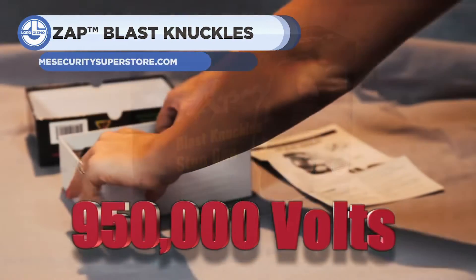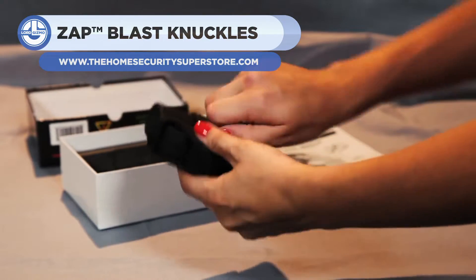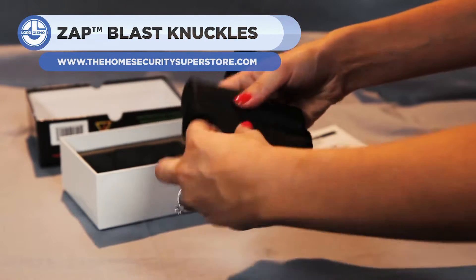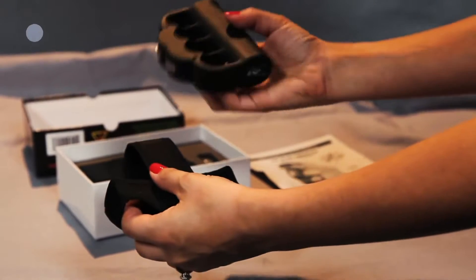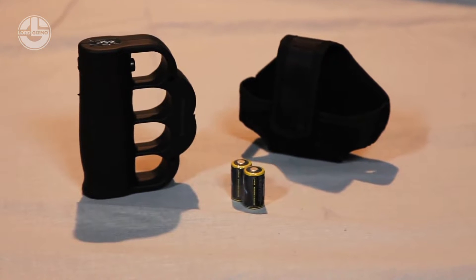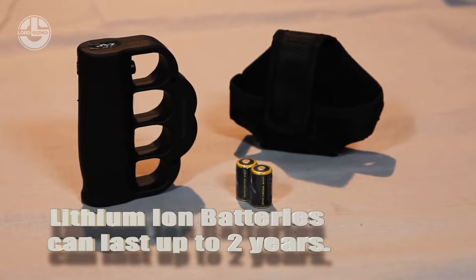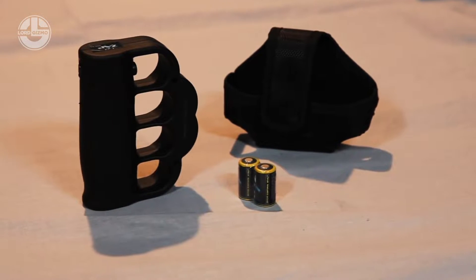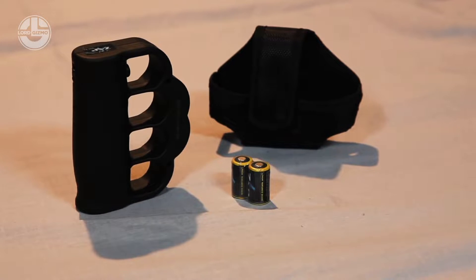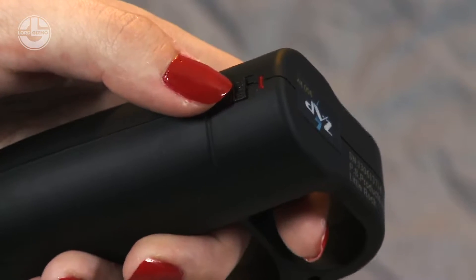Zap Blast Knuckles are the ultimate defense for walkers and joggers. You can take it anywhere by wrapping it around your hand, making it handy when you need it. Its contoured rubber-coated action grip handle prevents the stun gun from slipping out of your hands, allowing you to stay firm throughout the assault. The safety switch is quickly actuated with your thumb for rapid activation. It also has a red LED light to warn you if the charge is on and to stop unintended use.